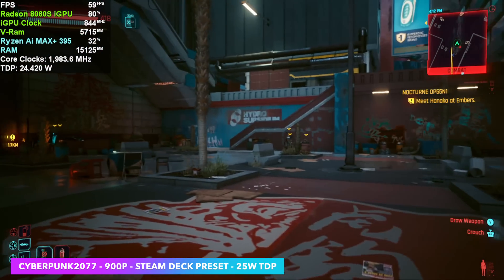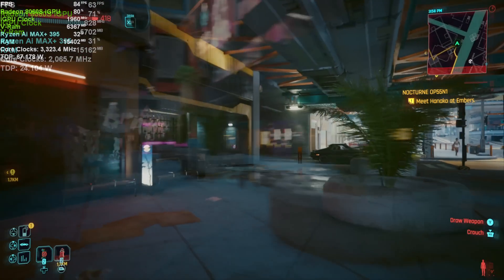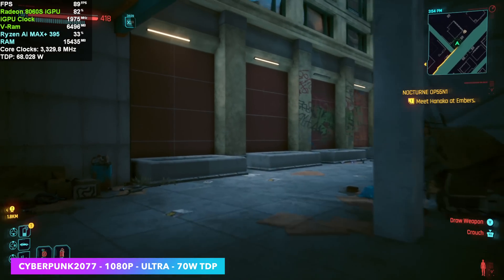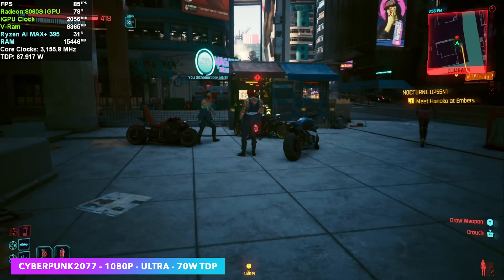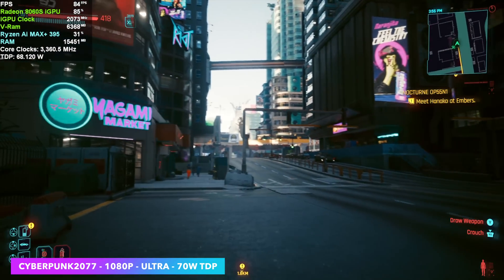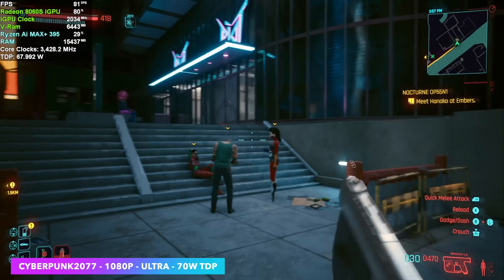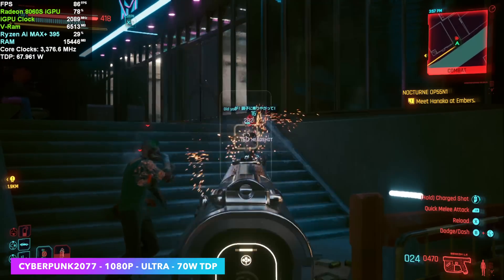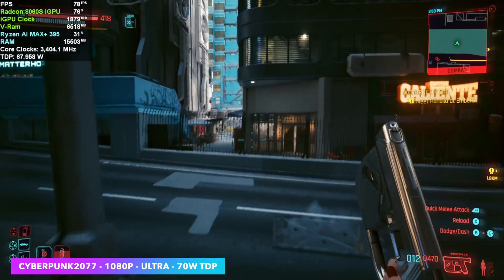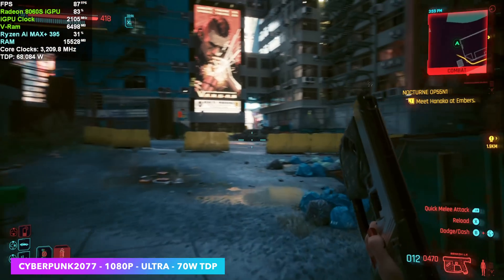I don't want anyone to get the wrong impression about this chip — it's an absolute beast and the most powerful iGPU on the market, but you need to put more wattage to it. At 1080p Ultra settings and a 70 watt TDP in Cyberpunk, we're seeing an average of around 90 FPS. We can push up to around 95 watts in the Z13, and even at 1440p high settings the game runs over 60. Lower TDPs were clearly not on the table when AMD designed this chip — it's meant to run at least 45 watts. Going down to around 28 watts still gives decent performance, and at that level our 8060S is around 2,100 MHz, with headroom up to 2,900 MHz.